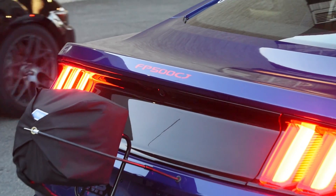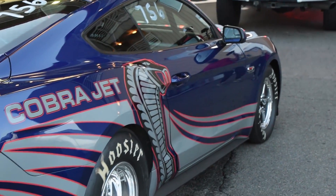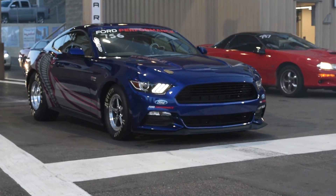What up guys, Brennan here with Wake Productions bringing you another video. This one is on a pretty much brand new Cobra Jet. They actually just took delivery of the car about two days ago and brought it right to the racetrack. So these are the first couple passes the owner has.